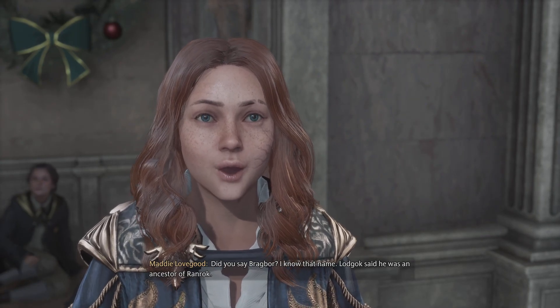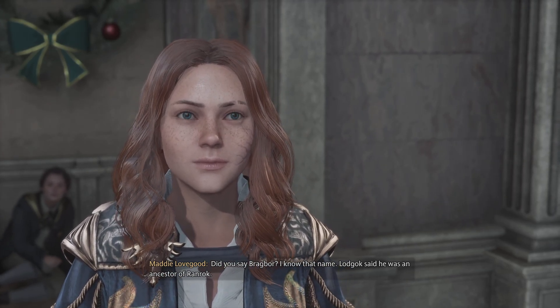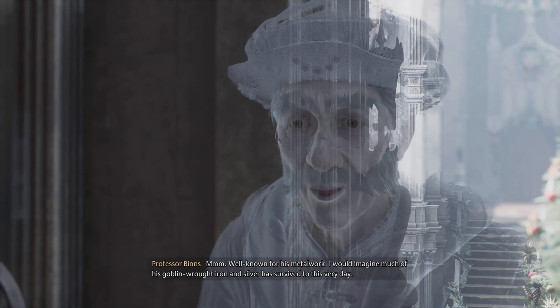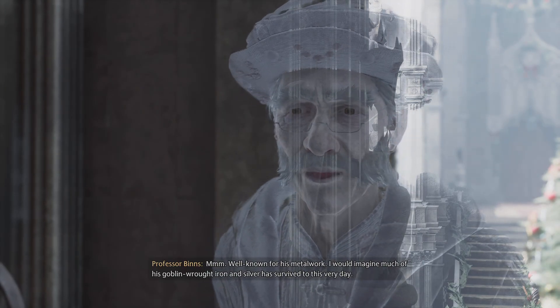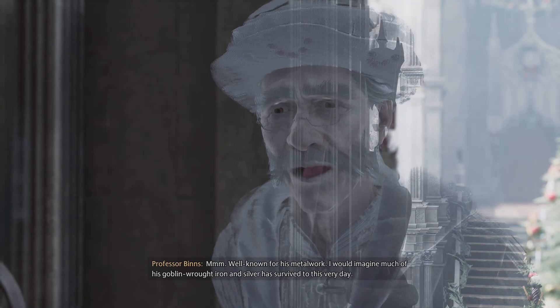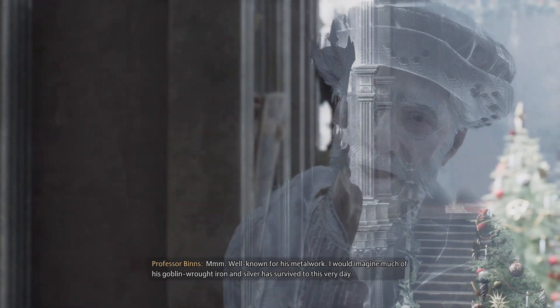Did you say Bragbor? I know that name. Lodgok said he was an ancestor of Ranrock. Well, he was known for his metalwork. I would imagine much of his goblin-wrought iron and silver has survived to this very day.